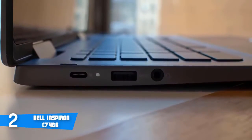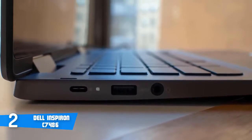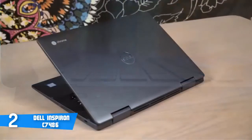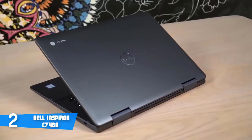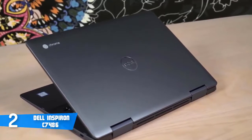The touchpad on the Chromebook feels fine, offering easy navigation and an accurate response, which is very important. When it comes to connectivity, this Chromebook offers you plenty of ports: there are two USB-C ports, one USB-A port, a microSD card slot, and a headphone jack.